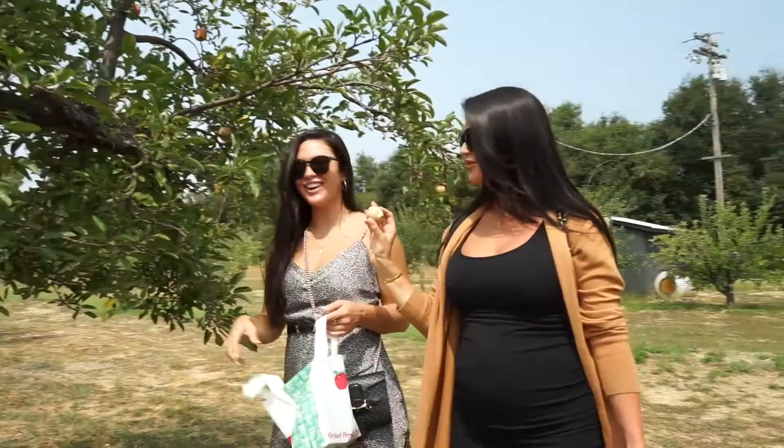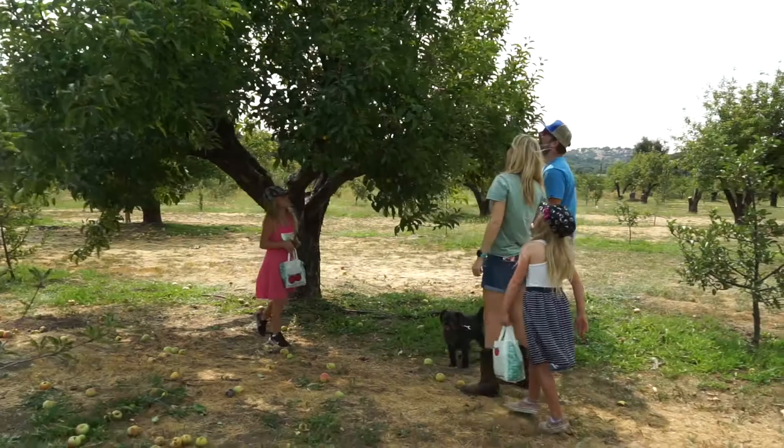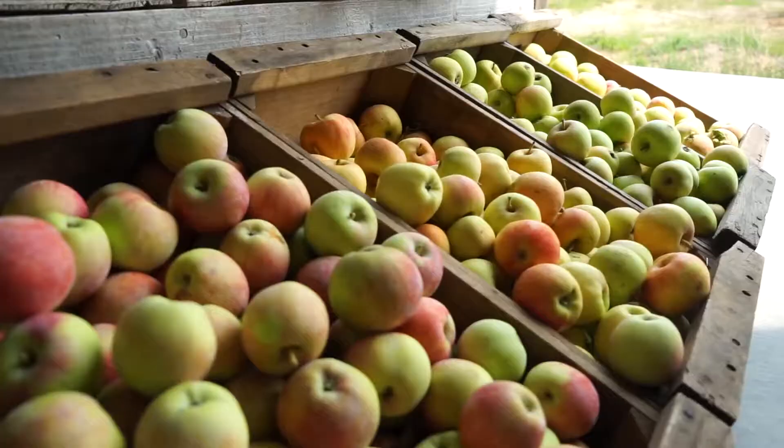We grow over 125 varietals. We have about 14 main varietals that we grow, and then we have an antique orchard. We have a wide mixture of French cider apples, a few Spanish cider apples, and a bunch of different crab apples too.